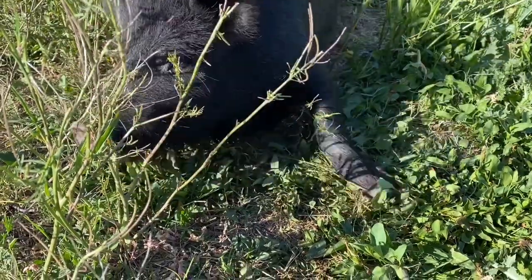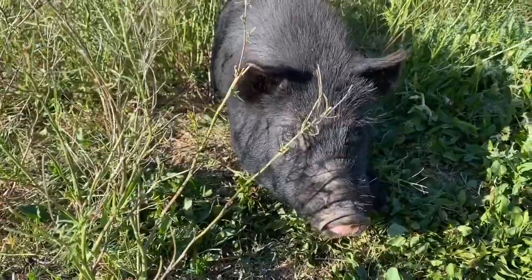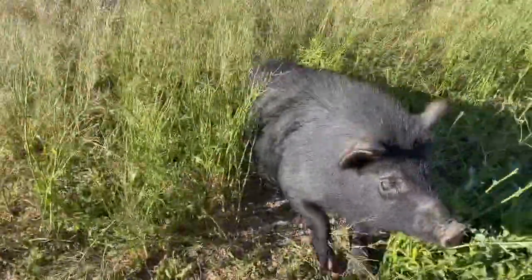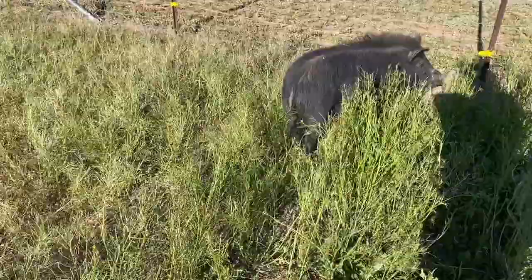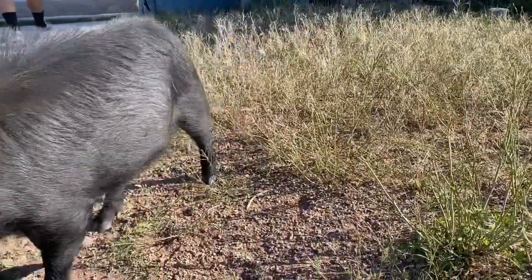Good morning, Peanut. What's the matter with you? What's the matter? Is that you? No? Come on! Hi! There you go.